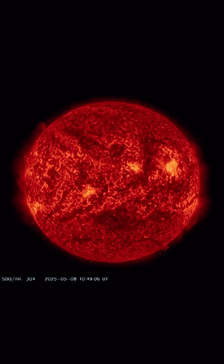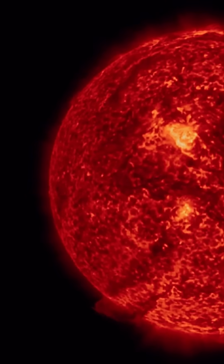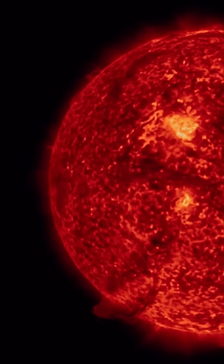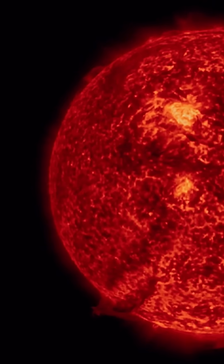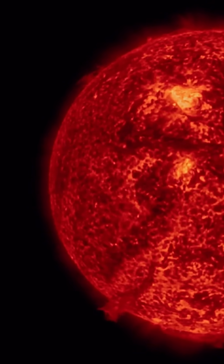It's been pretty active, and there's also a strong C-class solar flare to report this morning, amongst the dozen C-class solar flares that have fired off our sun the past two days. Active large sunspot region 4079.